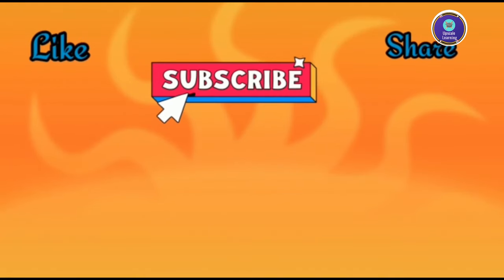Do like, subscribe to our channel, and share this video with your friends. Leave your thoughts in the comment section below. Thank you.